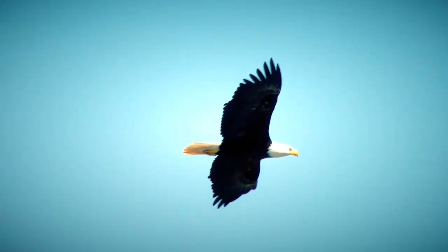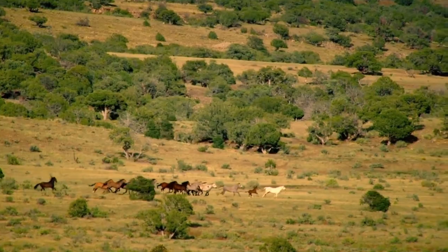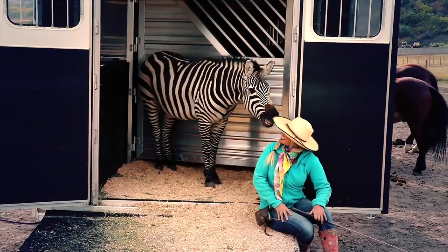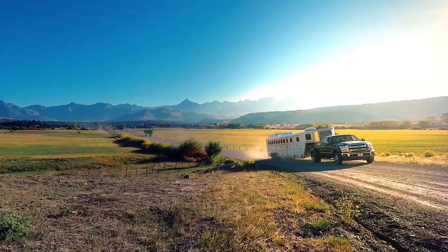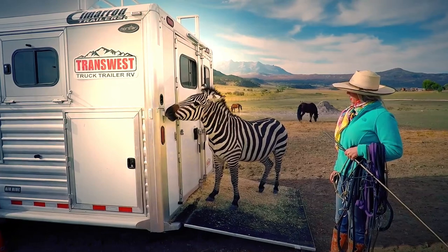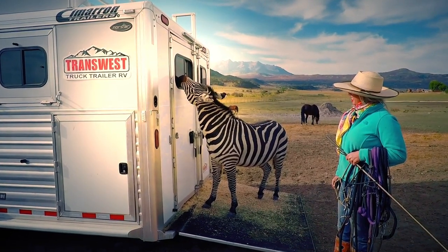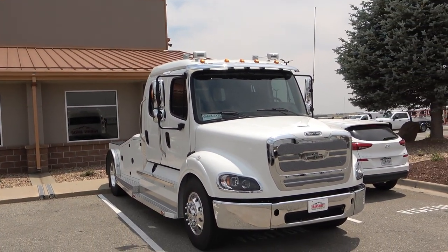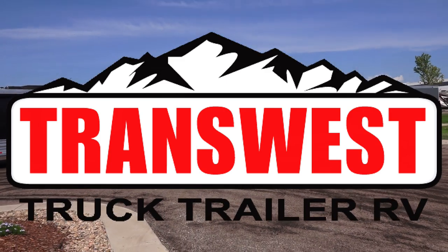This is Ken here with MrTruck.com, and for this video series I'm partnering with TransWest Truck Trailer RV north of Denver. What we're trying to do is cover trailering tips. We know how dangerous trailers can be or how intimidating they can be, so we want to give you some advice, some tips, some special features that may make it easier for you to get used to it and do all the fun stuff. This is all about trailer safety — helping you handle them and not be worried about them.